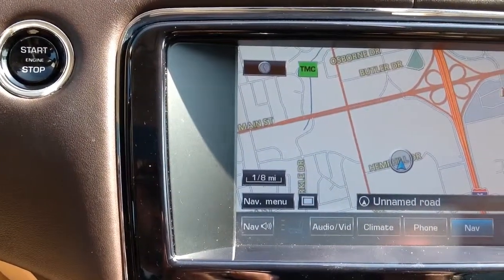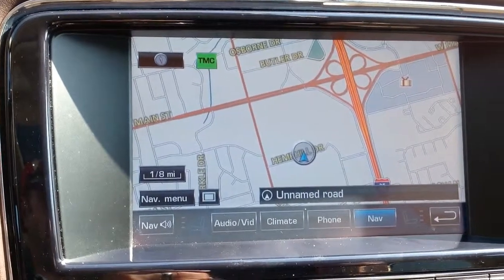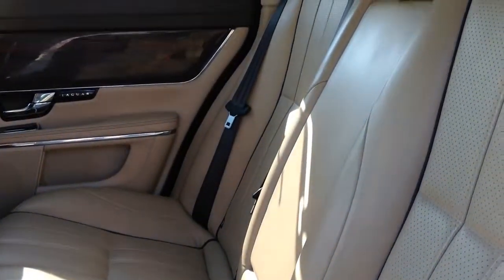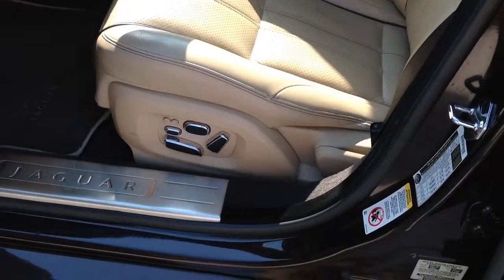It has high-tech navigation and rear backup camera with guidance lines and a blind spot indicator in both side view mirrors. All four seats are fully automatic with heating and cooling capabilities and Shiatsu massage rollers, while the driver and passenger seats have memory capabilities for up to three people.